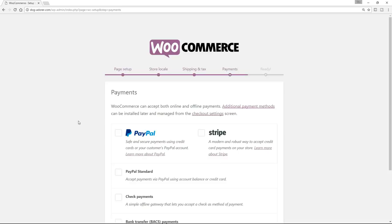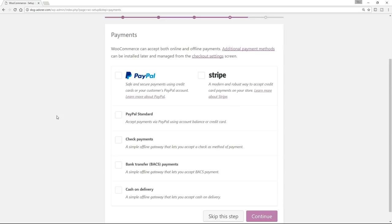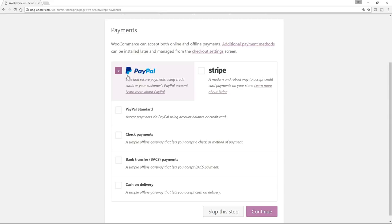Now, the last one is Payments — very, very important. All kinds of payments that we can do here. I'm just going to select PayPal for the moment so that we've at least got one payment type. I will be talking about payments, so if you want to select other stuff, by all means go ahead. And I'm going to click on Continue. And that is it — your store is ready. So what I want to do now is dive back to our dashboard. There's a little link down here that says Return to the Dashboard, and that's exactly what I'm going to do now.